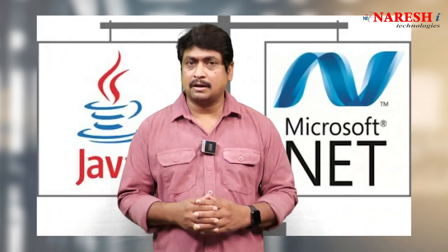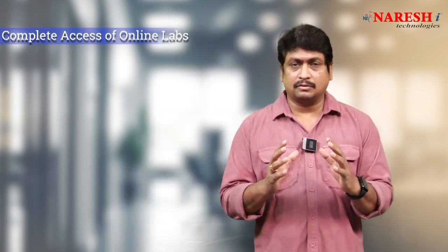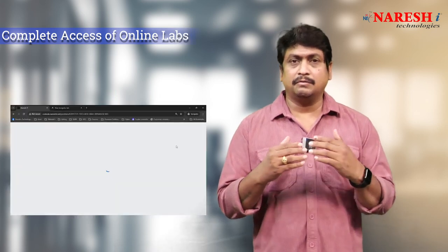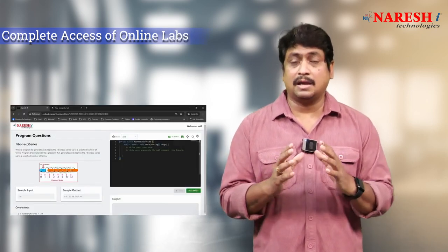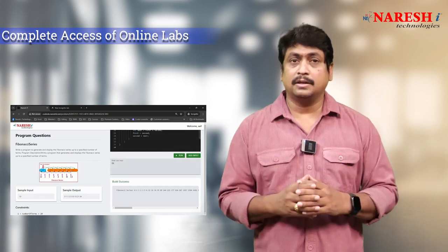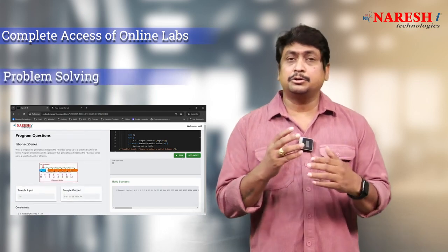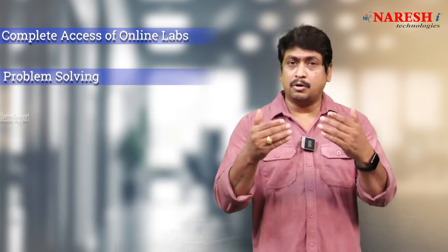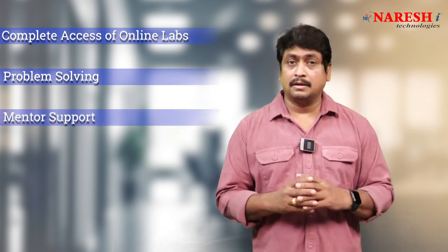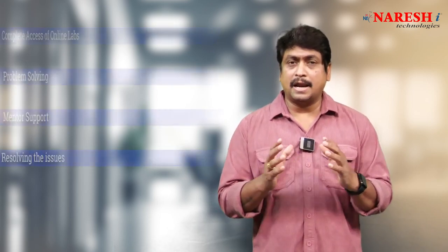You can choose Java full-stack or .NET full-stack. How we provide training: first, every student is given complete access to online labs so they can practice every concept practically with the help of a mentor. All problem solving is shown in class, and more problem solving is provided through platforms where you are graded. You have to handle the issues and problems given in those platforms. We monitor the progress of your problem solving and our mentors will guide you in resolving issues, so you are going to learn complete end-to-end development from basic building to deployment.